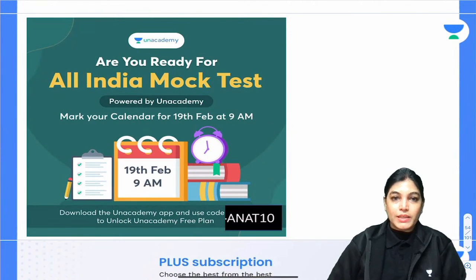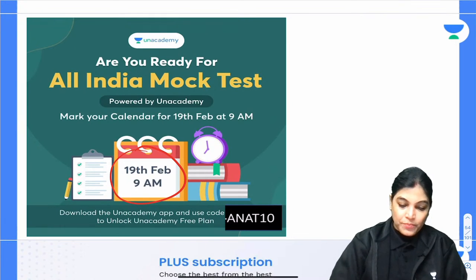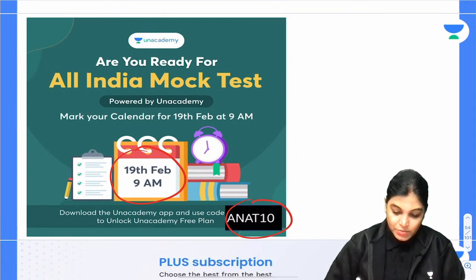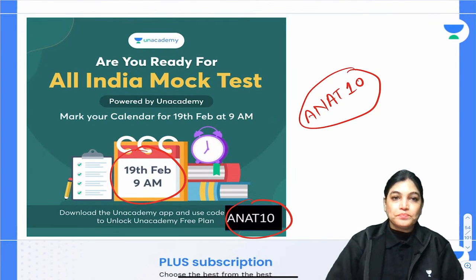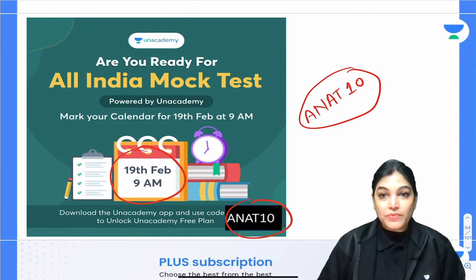The All India Mock Test is going to happen on 19th February at 9 AM. Please log this date and enroll in this All India Mock Test by using the code ANAD10. This will be based on the pattern of the NEET PG examination and will be highly beneficial for you.